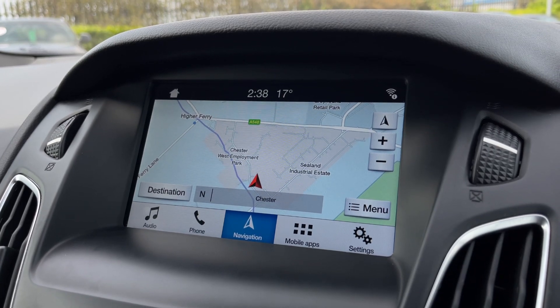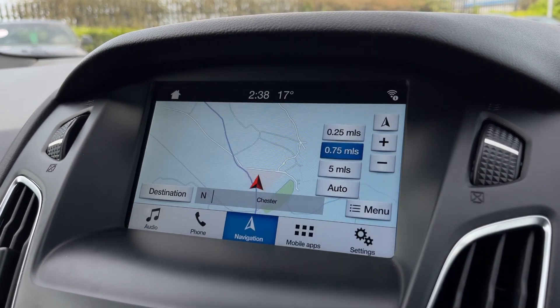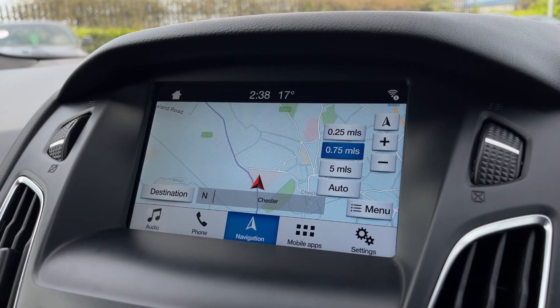There's also a fantastic navigation system, helping you get to those unfamiliar destinations with a nice clear map.